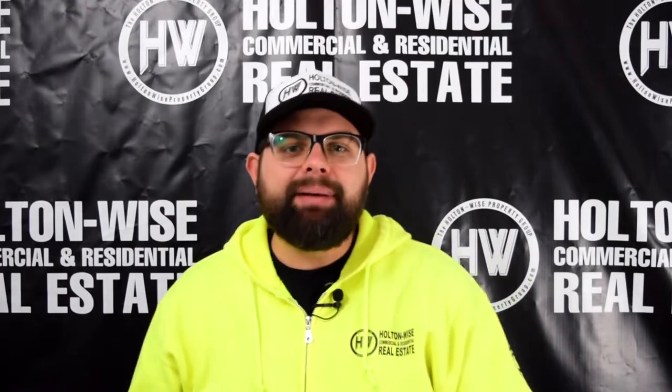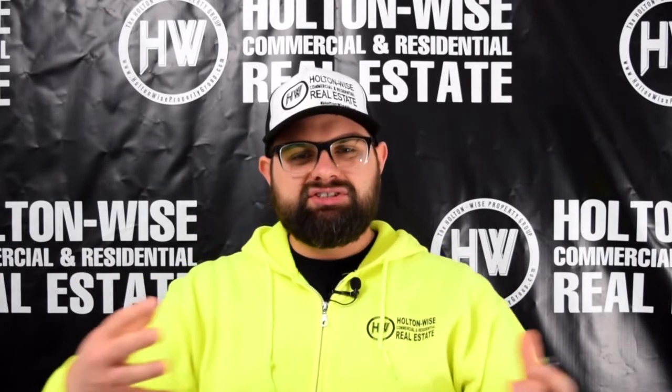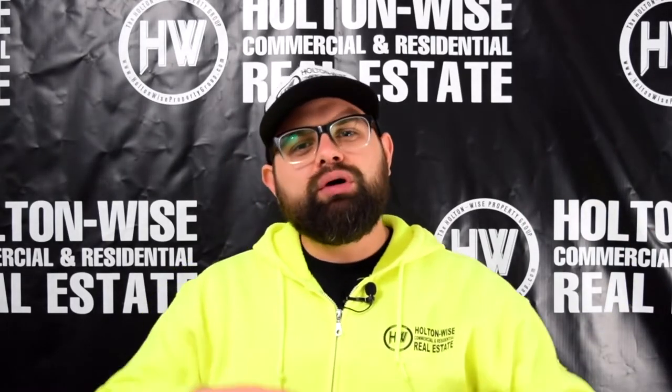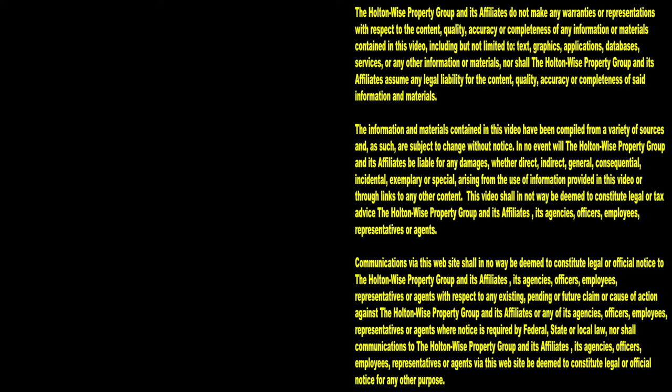Set yourself up for success in the future. Why leave a lingering problem out there? Get the best possible product so things are much quicker and easier for you in the future, and you can spend that additional time and those additional resources looking for better deals and growing your business — not messing around with crappy locks. Thanks for watching. Subscribe to Holton-Wise TV for more financial information, education, and entertainment.